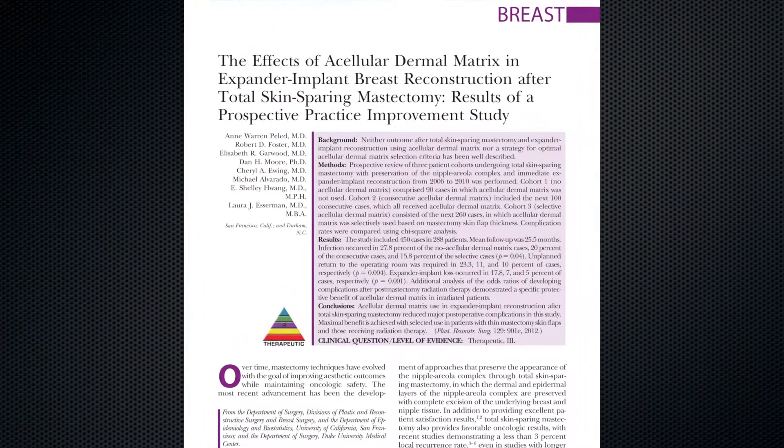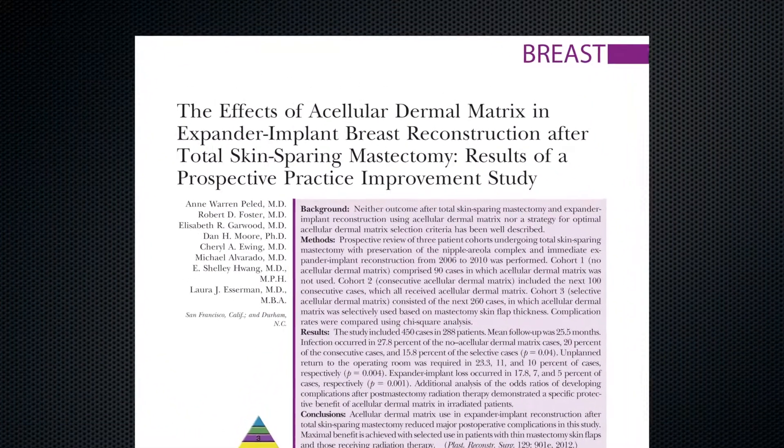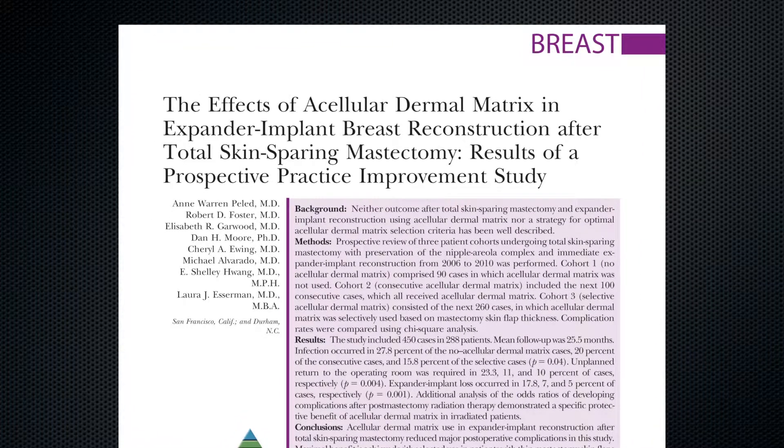Hello, my name is Colleen McCarthy. I'm a plastic surgeon at Memorial Sloan-Kettering Cancer Center in New York City. This prospective cohort study examined three patient cohorts of women undergoing total skin-sparing mastectomy with preservation of the nipple areolar complex and immediate two-stage expander implant reconstruction.